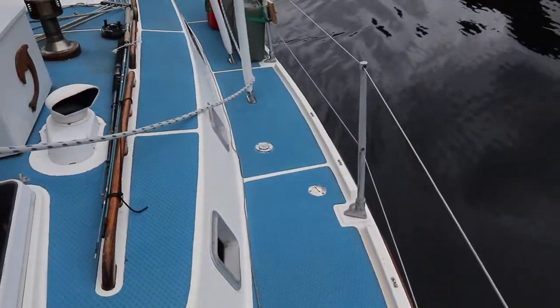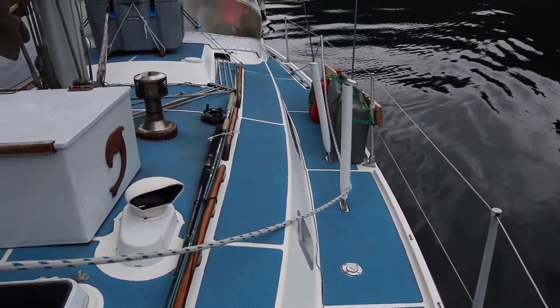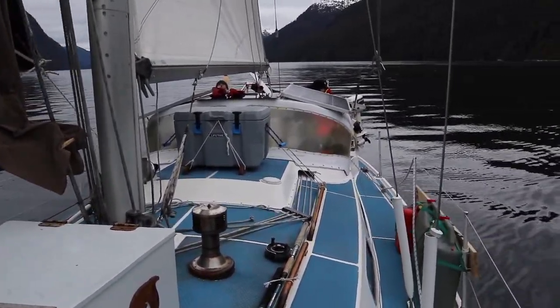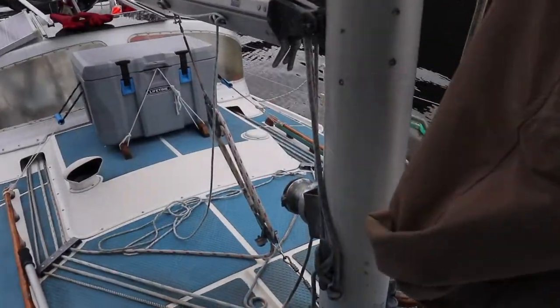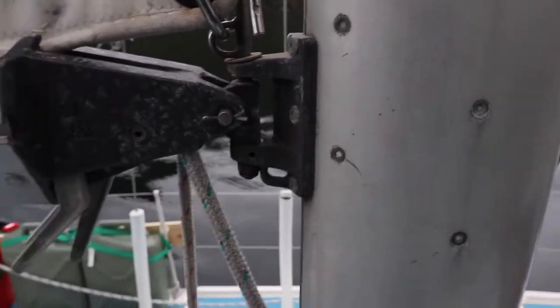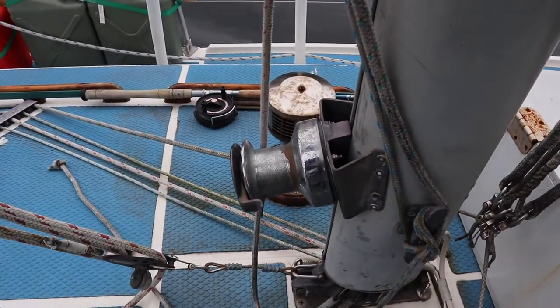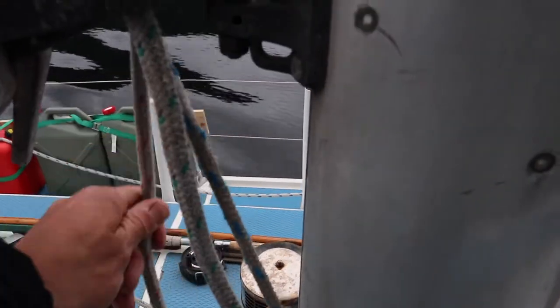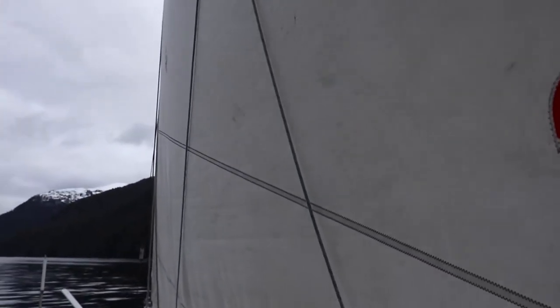The reefing setup on this boat is quite nice. There are cam cleats here, a mast-bottom winch, and these are the reefing lines — you just pull in and cleat off or put the reefing points on. It only takes a minute or two once you've got it dialed, and there are lazy jacks here as well.